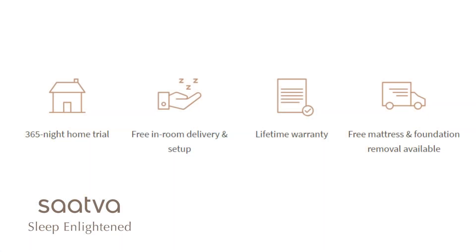The Sattva Rx comes with a lifetime warranty, which is a testament to its durability and longevity. It also offers a 365-night free trial period, allowing you to try out the mattress and make sure it meets your needs. The mattress is delivered and set up with free white glove delivery.